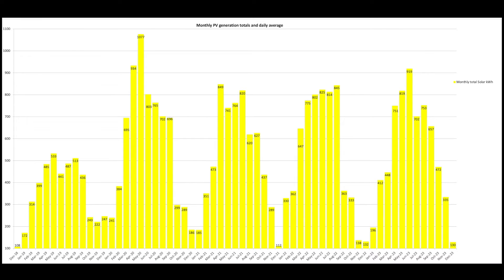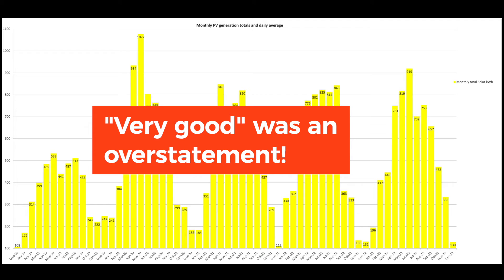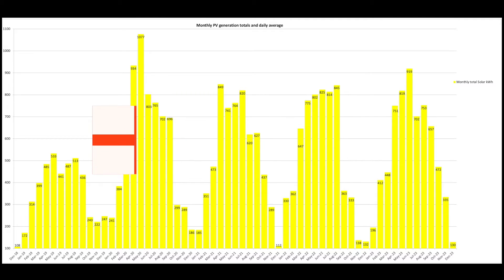Looking at solar for the last three months — a typical picture of reducing solar generation. October was pretty good actually: 472 kWh, which almost matched — in fact beat — October 2021's 437 kWh. And December, although it felt dismal, was actually very good in comparison, as you'll see when we look at the year-on-year data.